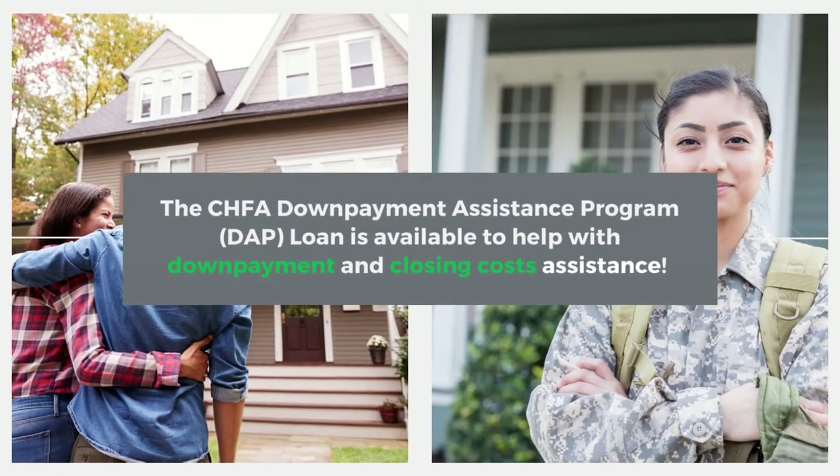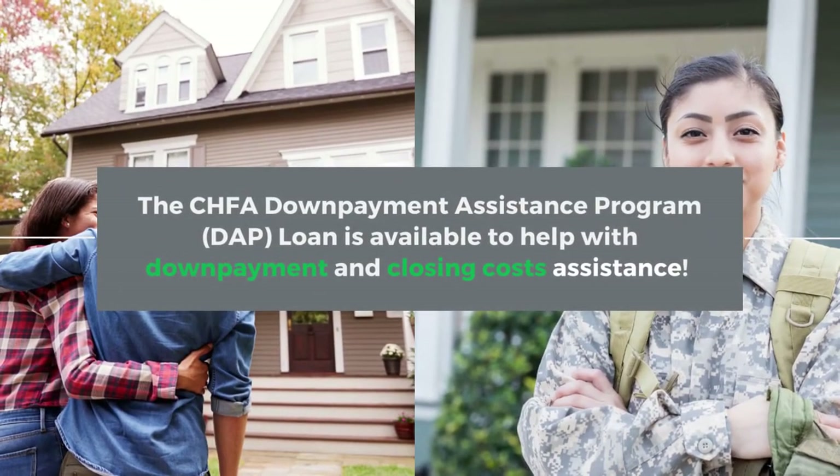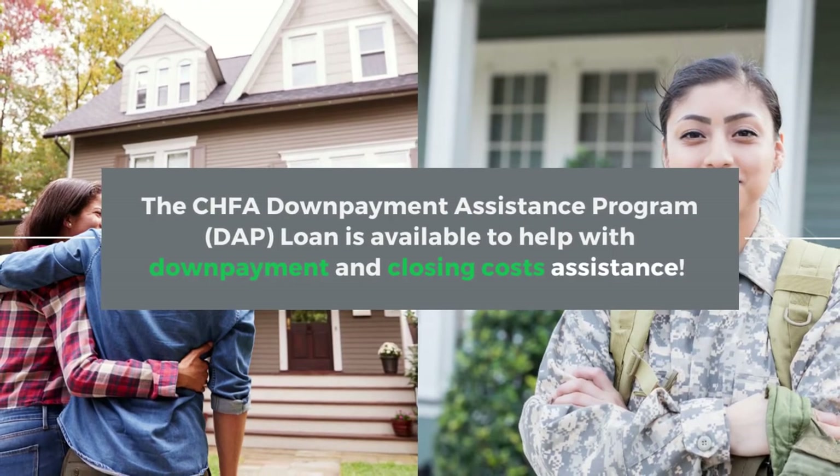And remember to ask your lender about the CHFA Down Payment Assistance Program loan that may help cover down payment and closing cost assistance.